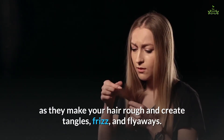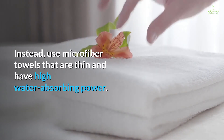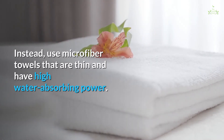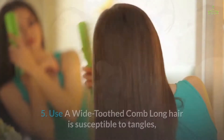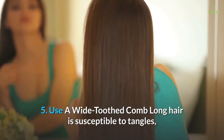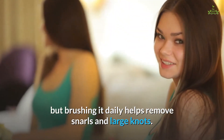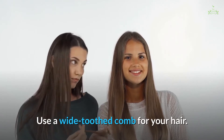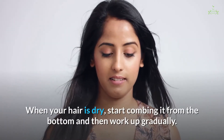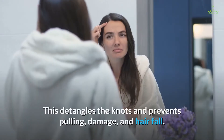Instead, use microfiber towels that are thin and have high water-absorbing power — they also reduce the drying time of your hair. Tip five: use a wide-toothed comb. Long hair is susceptible to tangles, but brushing it daily helps remove snarls and large knots. When your hair is dry, start combing from the bottom and then work up gradually. This detangles the knots and prevents pulling damage and hair fall.